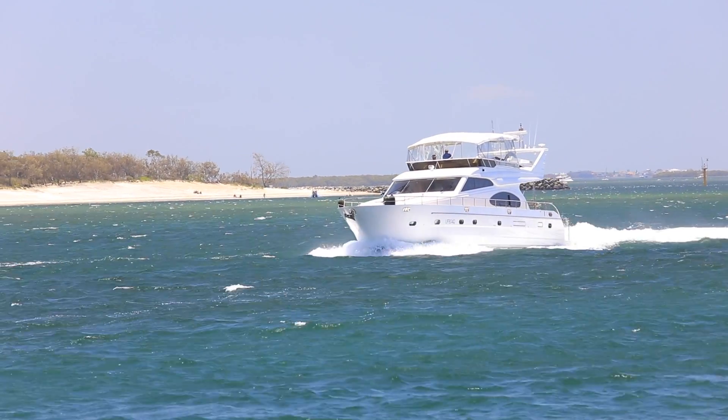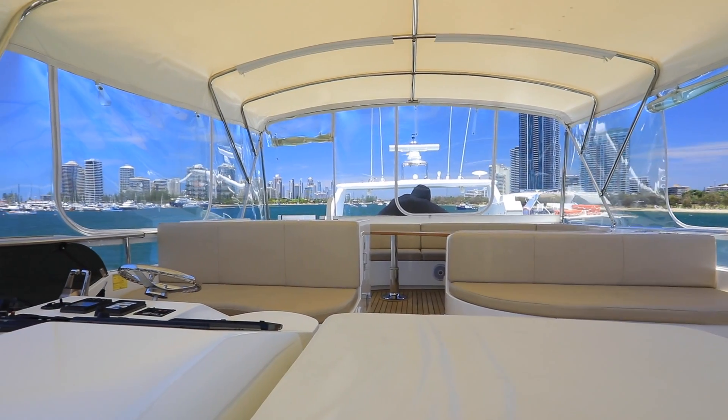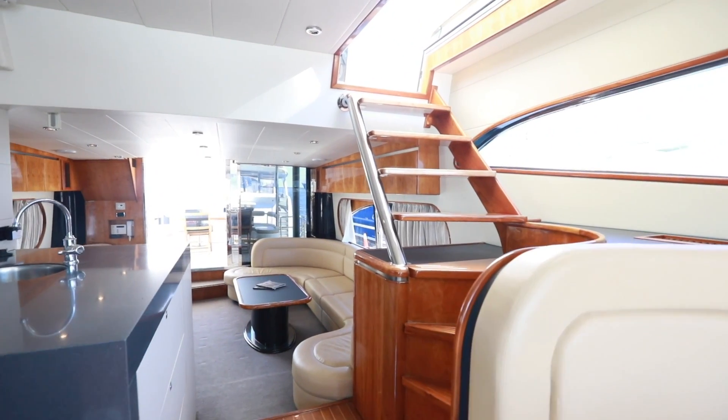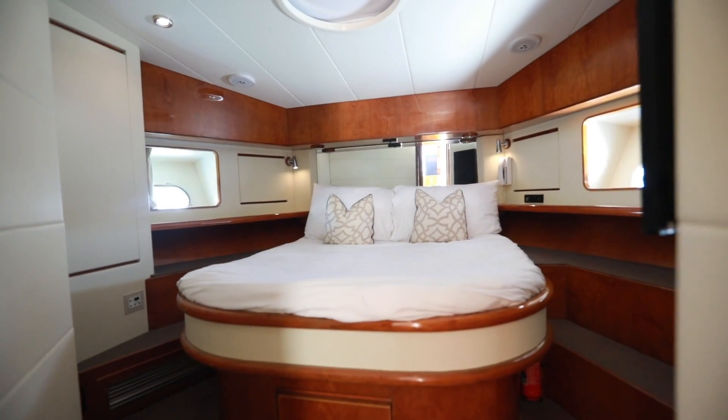The VTEC 70 Flybridge Cruiser has been professionally skippered and maintained. With beautiful teak finishes, no expense has been spared when it comes to this boat. With full beam master with en suite, plus double guest and twin cabins, and a superior electronic and entertainment package.